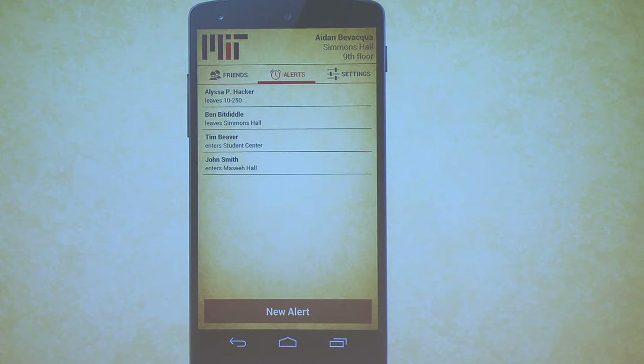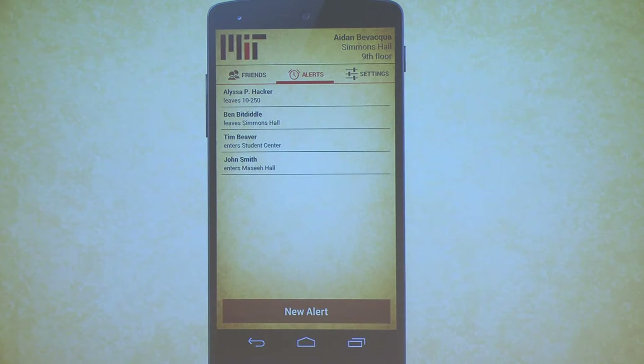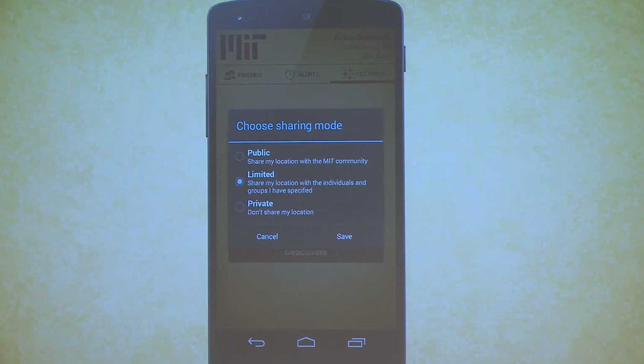The alerts tab is a system that allows you to set up a notification for when one of your friends leaves or enters a particular building or room. So if you want to know when someone leaves 10-250, you could easily add a location alert which will send you a push notification for when that person arrives. In the settings tab, the most important setting is the sharing mode. The public sharing mode is designed to share your location with anyone in the MIT community. The limited sharing mode, which is the default, allows you to share your location only with the individuals you specify. The private mode tracks your location in the background but does not share it with anyone — useful if you just want to find out where your device is.